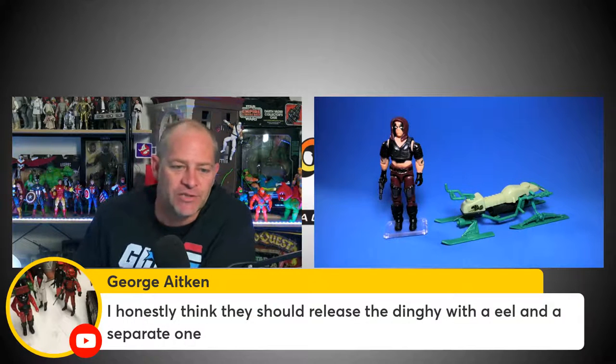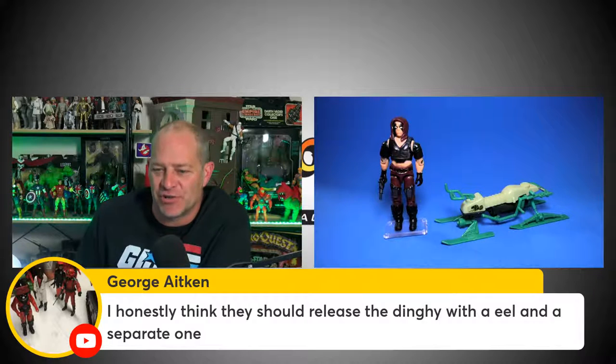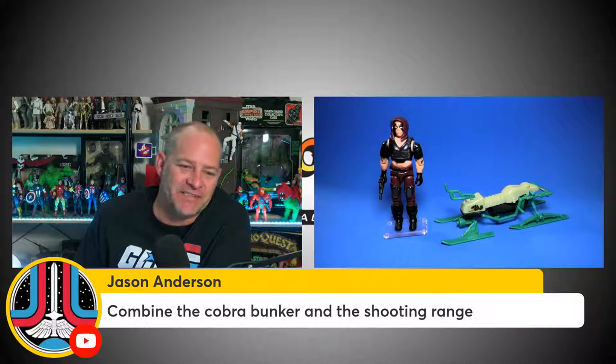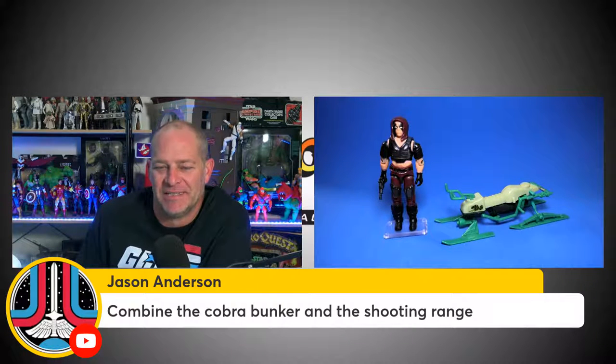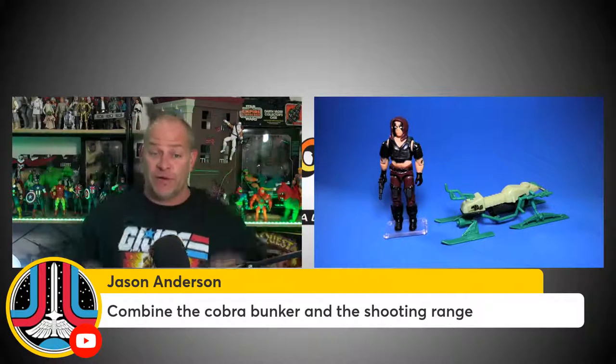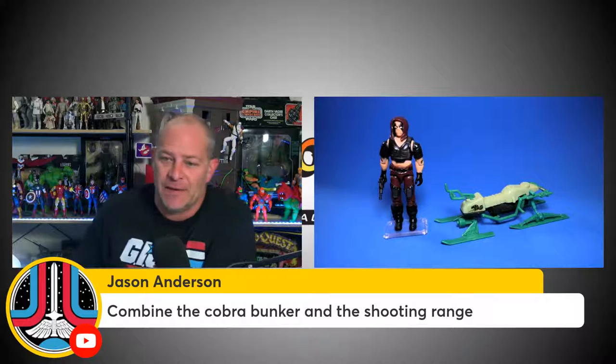George Aitken says he thinks they should release the dinghy with the Eel. If they did, I would probably buy six of them — Cobra Eel being my favorite Cobra Trooper. Jason Anderson says to combine the Cobra Bunker and the Shooting Range. I have the Cobra Bunker and recently acquired the Shooting Range from Reclaimers Vintage Toys — a great little combo. That would look awesome on a display shelf with some Cobra Troopers and Crimson Guards.